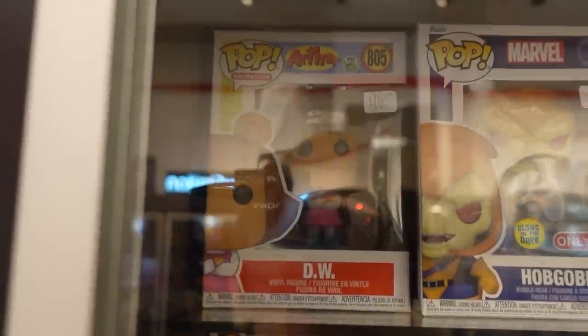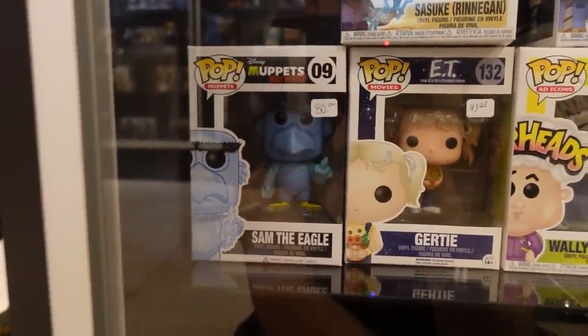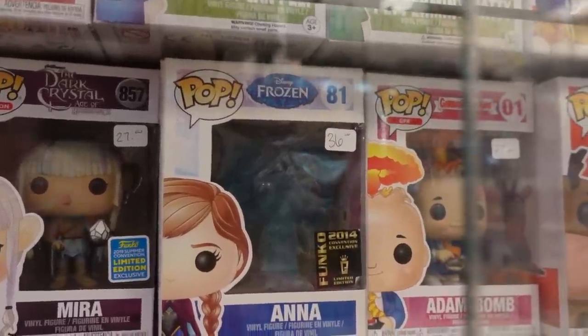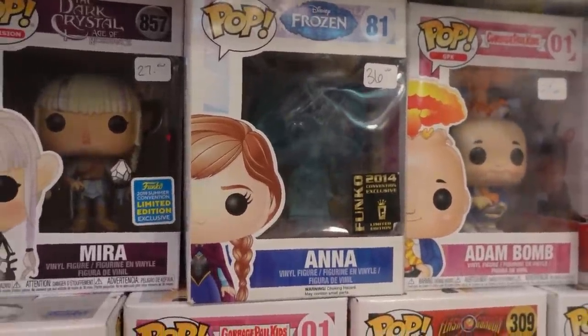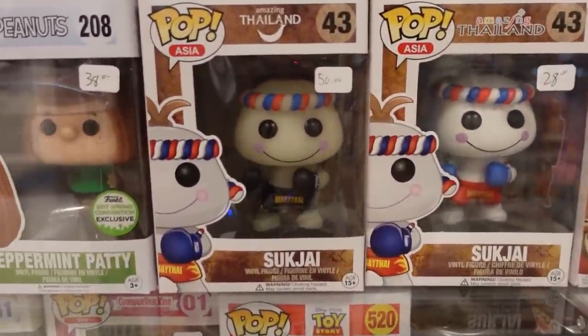I didn't realize DW actually got that expensive at 40 bucks. Right here they do have the Sasuke Chase and the Muppet Sam Eagle — that one's actually 80 bucks, that's the most expensive. They also have Anna from Frozen with the 2014 sticker — check that out. They also have a couple of the amazing Thailand Pops — those are pretty neat, actually. I think that one glows in the dark maybe.